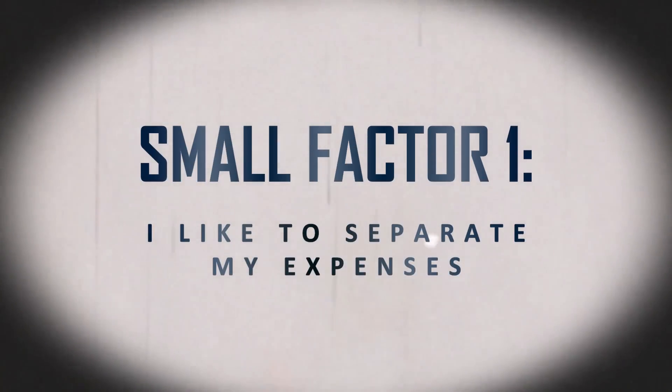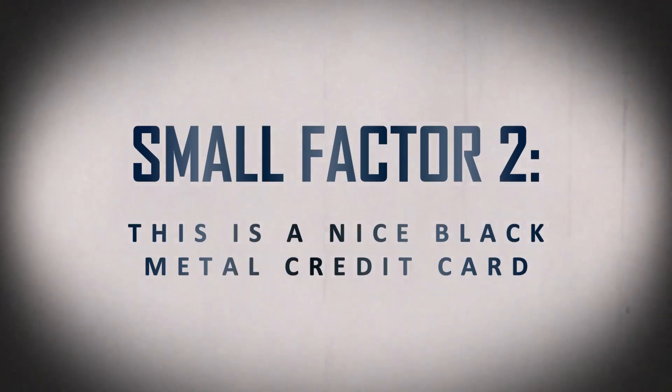The first smaller factor is what I mentioned earlier — I like to separate my personal and business purchases, and this card will do just that for my Amazon purchases. On top of that, I've heard this card is actually a really nice-looking card — it's a black metal credit card, which is kind of unusual for a business card. That's a very small reason I'm adding it; I just think it's kind of cool and I've wanted to get my hands on it and show you all.